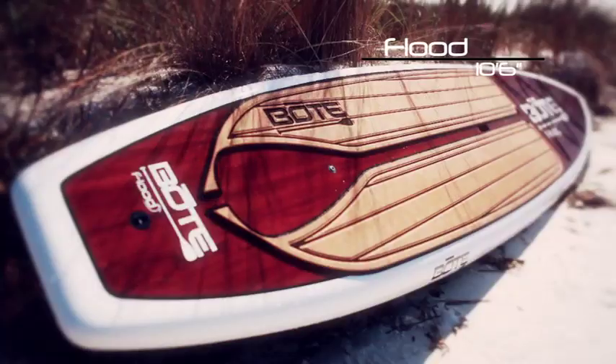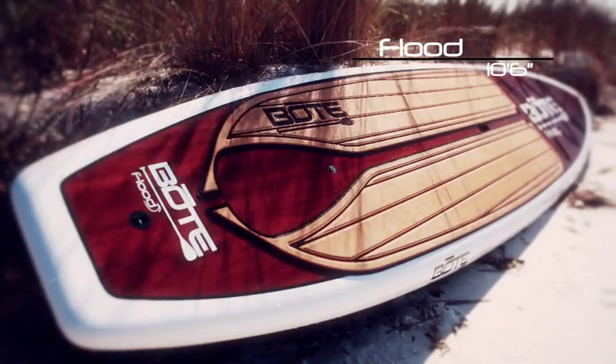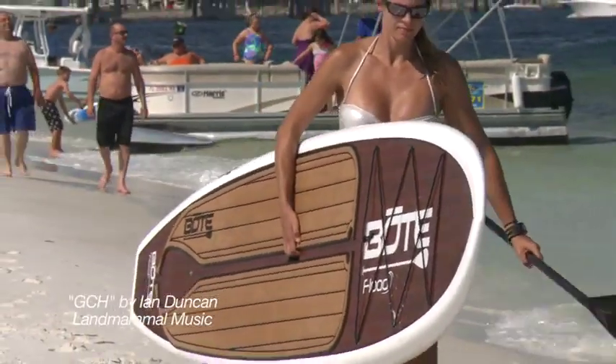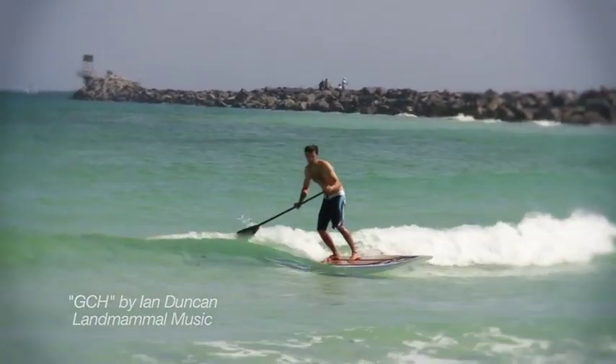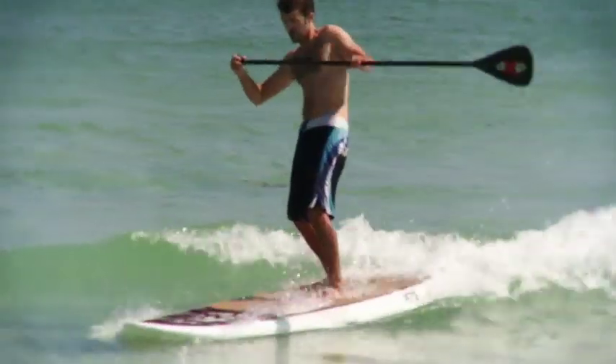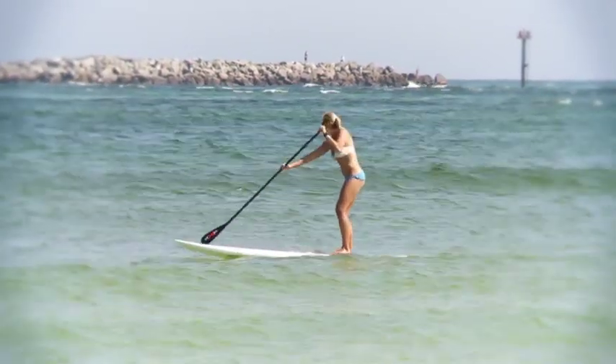The Flood — its name inspired by a wall of water. Developed for the smaller paddler or those who are looking to surf, the Flood is a smaller version of the Boat Board. Featuring a double-concave bottom and a flat deck, the Flood is very quick, stable, and maneuverable.